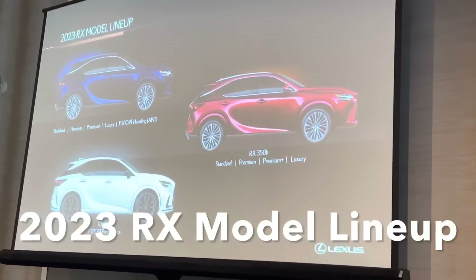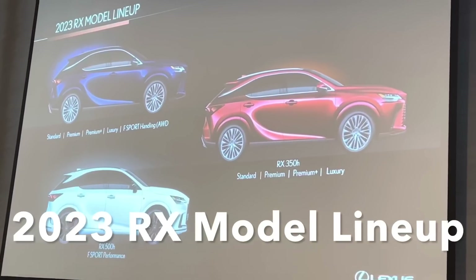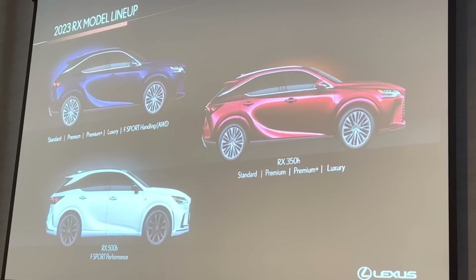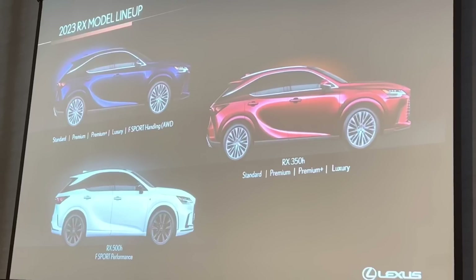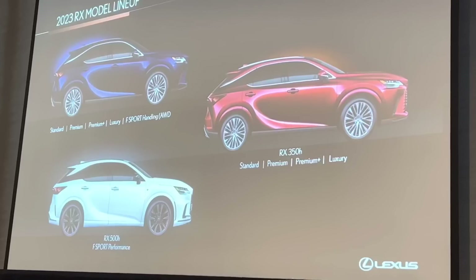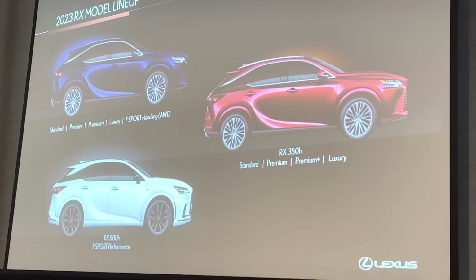We will have a plug-in hybrid version of it, but probably not for another year and a half or so. So these are the three models we have now. We have a lot of different builds of the 350. We're only going to build the 350H and 500H one way for now, but that could change over time.